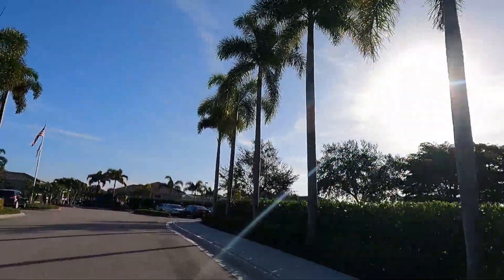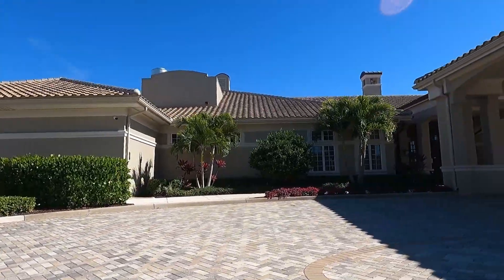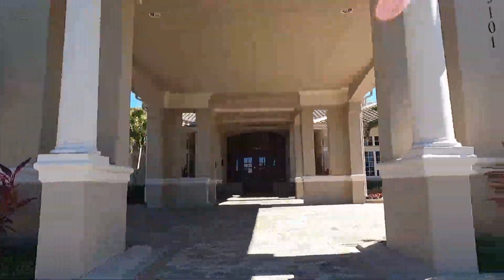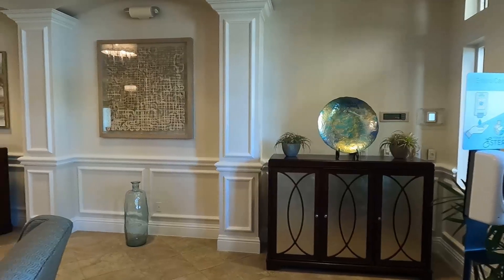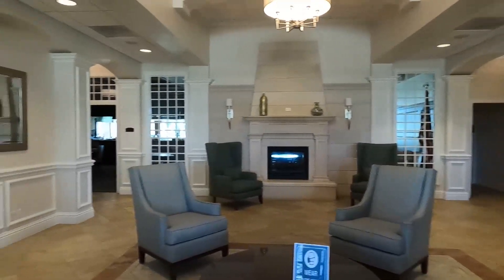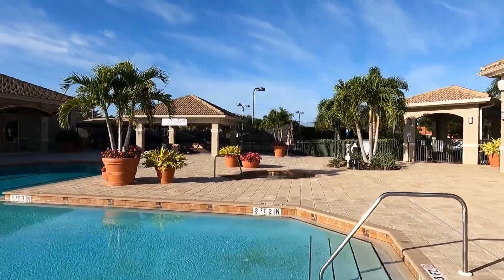So we're pulling into the community center, and I'm actually going to come around from the left just so you can see the facility a little bit better. This has recently been fully renovated — I think it was 2019 when they underwent a large renovation to the clubhouse, the exercise facility, and then also a big expansion to the outside pool deck, and some outside dining and bar area. Quick shot of the inside — there is a restaurant behind here as well, but it was closed, so we didn't do a shot of that.